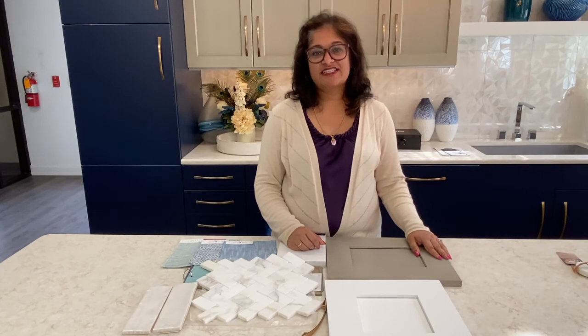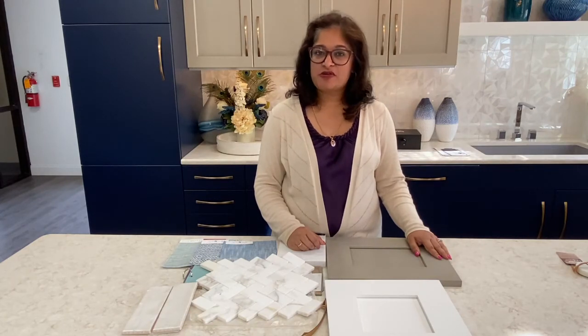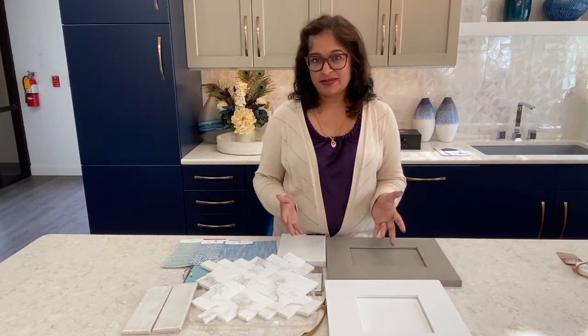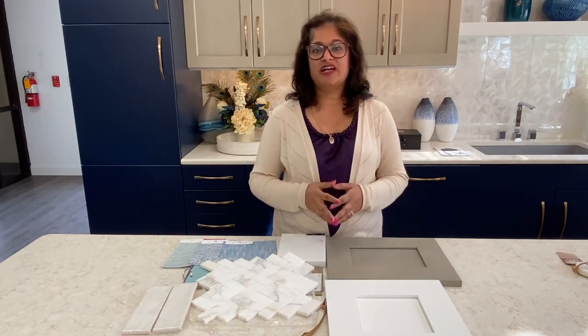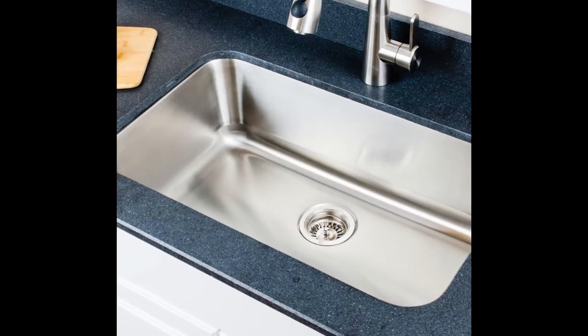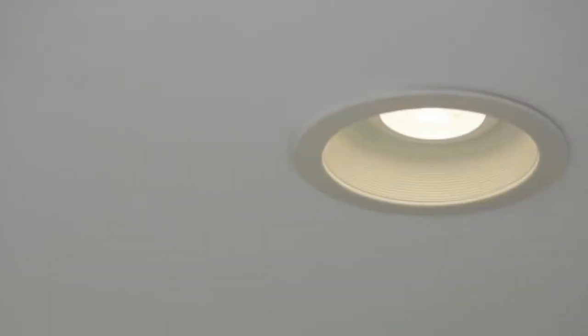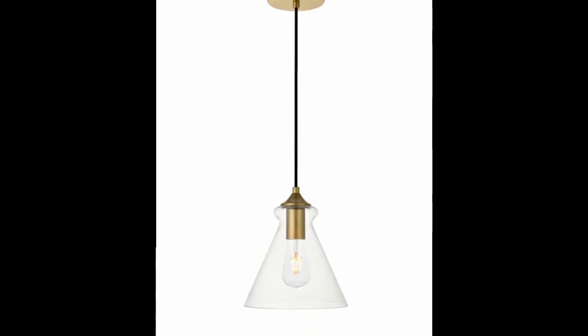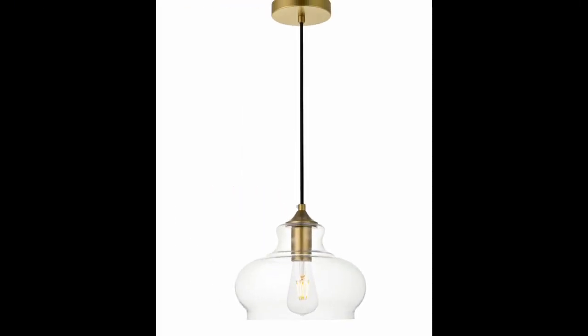Our sixth layer is the plumbing supplies — this is where we talk about the sink and the faucets. They already have the faucet that they bought, so we're just supplying an undermount stainless steel sink. The seventh layer is lighting. Lighting plays a big role in all of my designs. I like to incorporate both task lighting as well as overall lighting. Overall lighting is going to come from recessed lights throughout the space, and for task lighting we're using pendant lights and under cabinet lights.